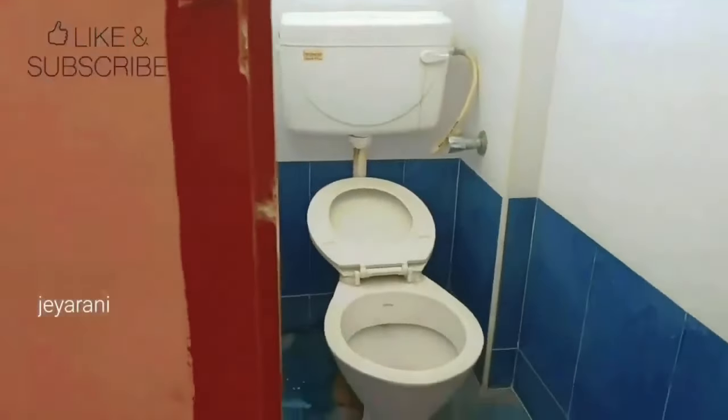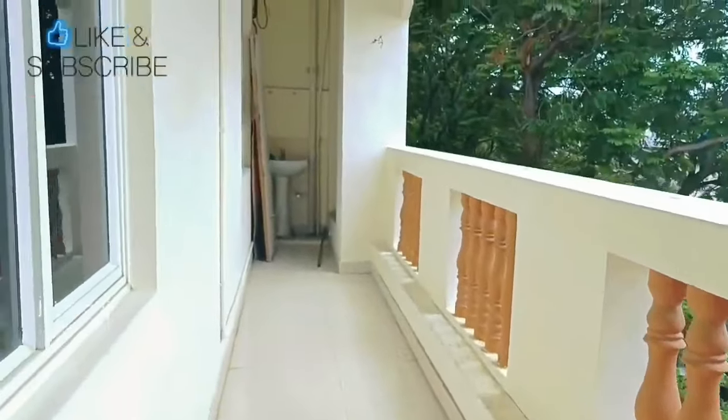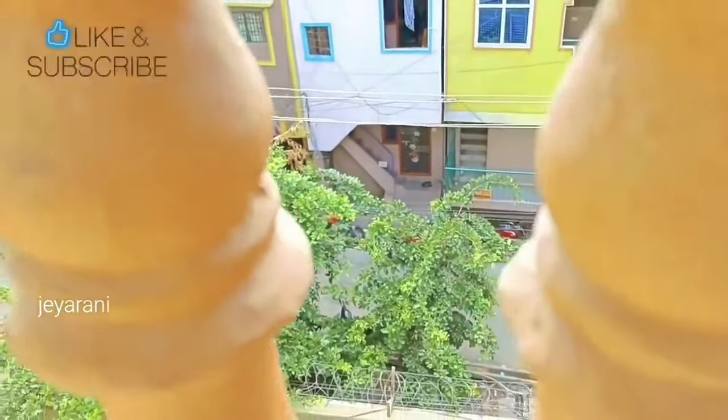You can book the holiday home for your family. There is a balcony where we have space for clothes. It is very comfortable. There is a street view from the balcony.